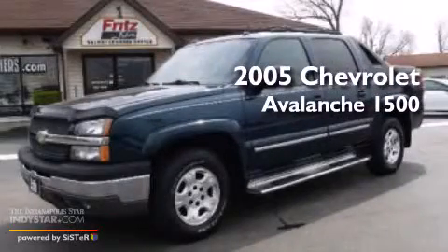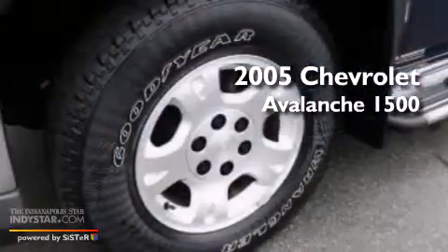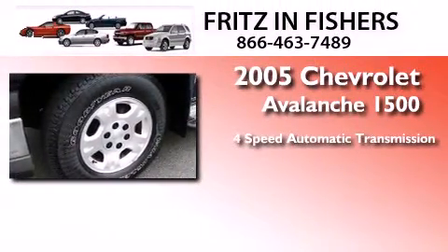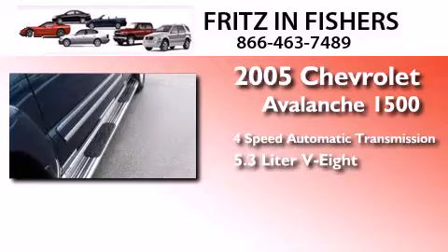This is a 2005 Chevrolet Avalanche 1500. This truck has a four-speed automatic transmission and a 5.3-liter V8.